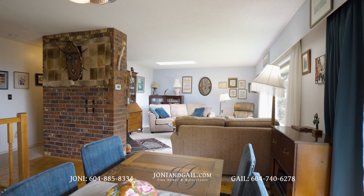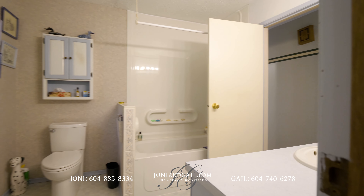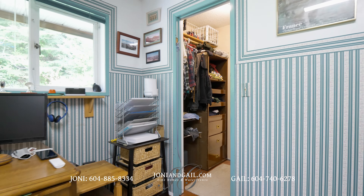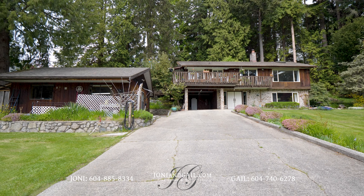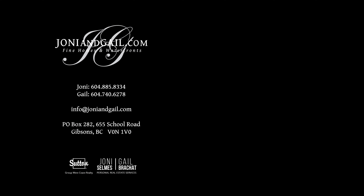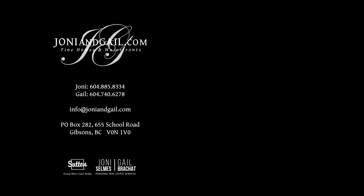2200 square feet of living space on a huge lot with 218 feet of frontage and a detached shop make this home on Grandview a must-see. Hurry and call Joni and Gail right now to schedule your in-person viewing.